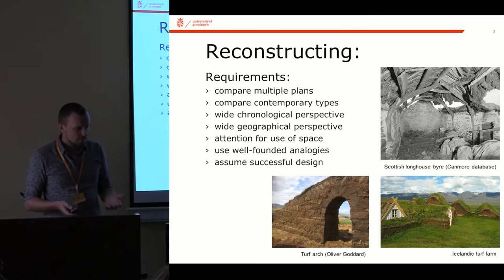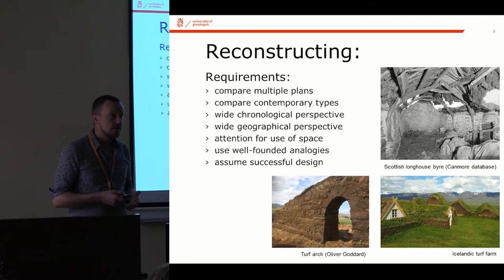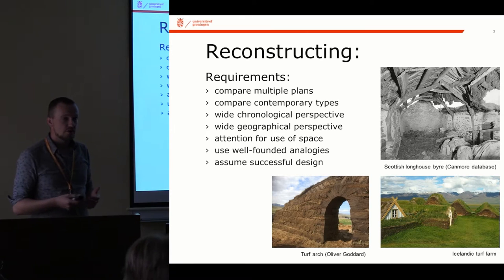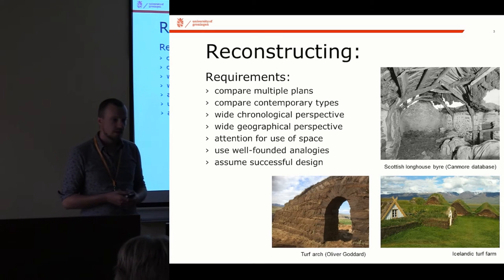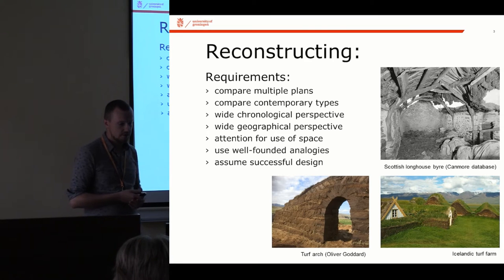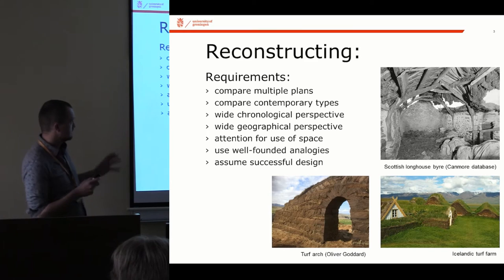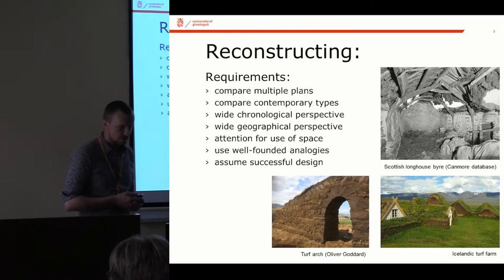There has been some research — a PhD from the early 90s in the Netherlands, also focusing on the north of the Netherlands — looking at reconstructions of prehistoric houses up to the medieval period. This was done by an architect called Carlo Houtz, and this is still the main publication for this kind of work in the north of the Netherlands. He laid down a few requirements to which I added my own, as a short list for requirements on making these reconstructions work and trying to maintain a sense of authenticity.